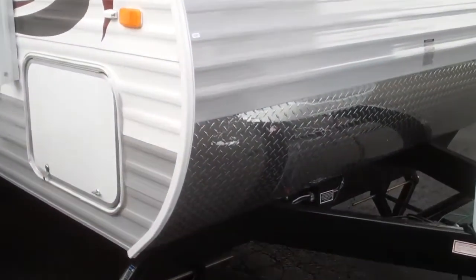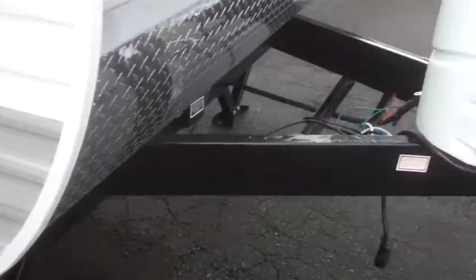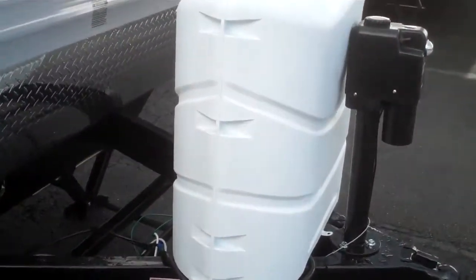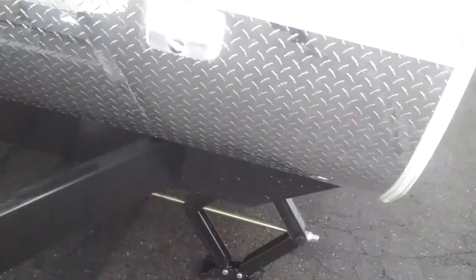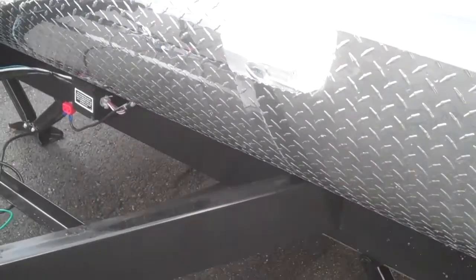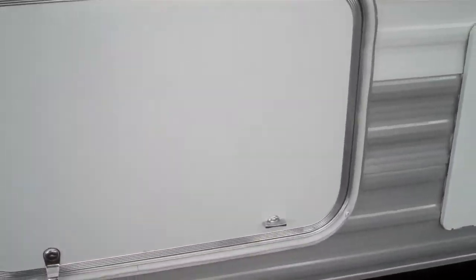This one happens to have the front diamond plate rock guard. It does have manual stab jacks as well. Twin LP tanks, electric tongue jack. We do have a light here for easy hookup at night and unhook. We do have full pass-through storage on this unit as well — it goes all the way through.